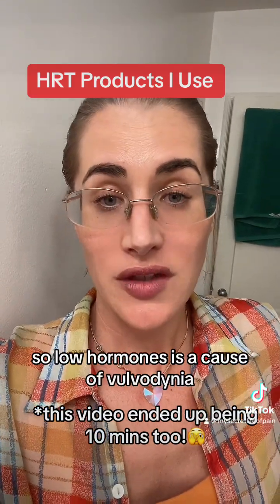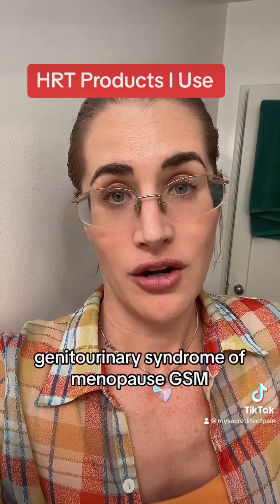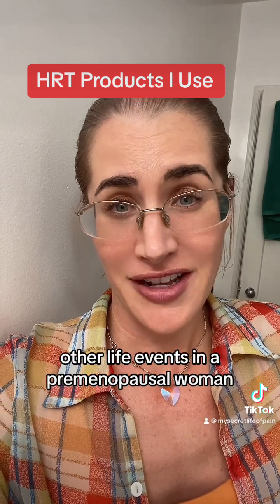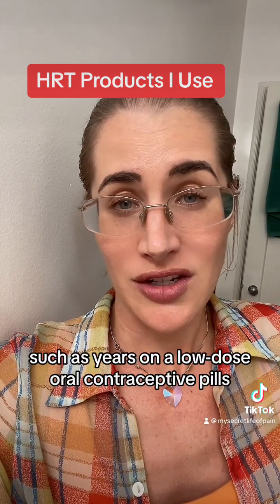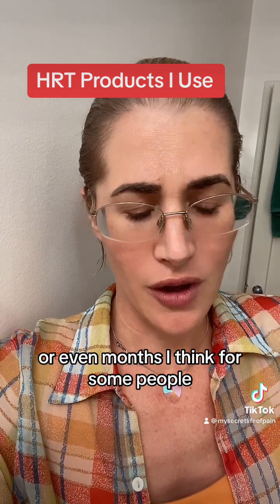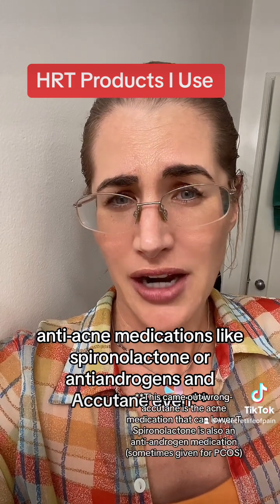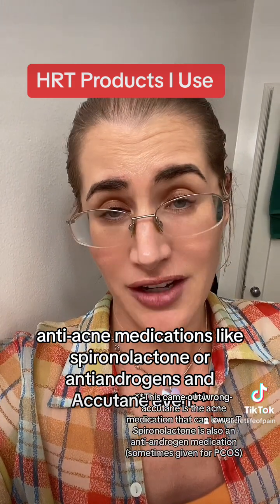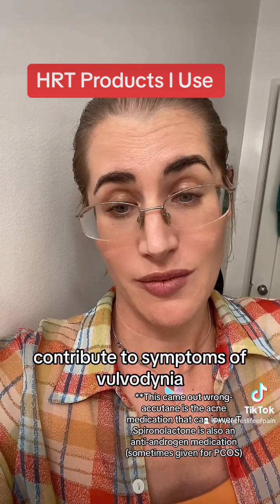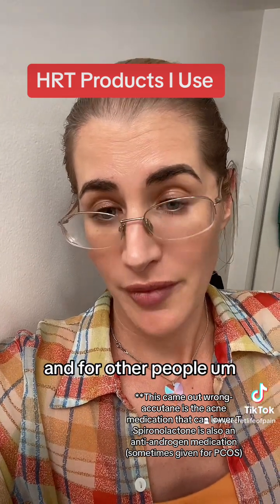Low hormones is a cause of vulvodynia. Low sex hormones cause genitourinary syndrome of menopause, GSM. Other life events in a premenopausal woman, such as years on a low-dose oral contraceptive pill, or even months for some people. And things like anti-acne medications like spironolactone, antiandrogens, and Accutane can lower hormone levels and contribute to symptoms of vulvodynia and also, in my case and for other people, interstitial cystitis.